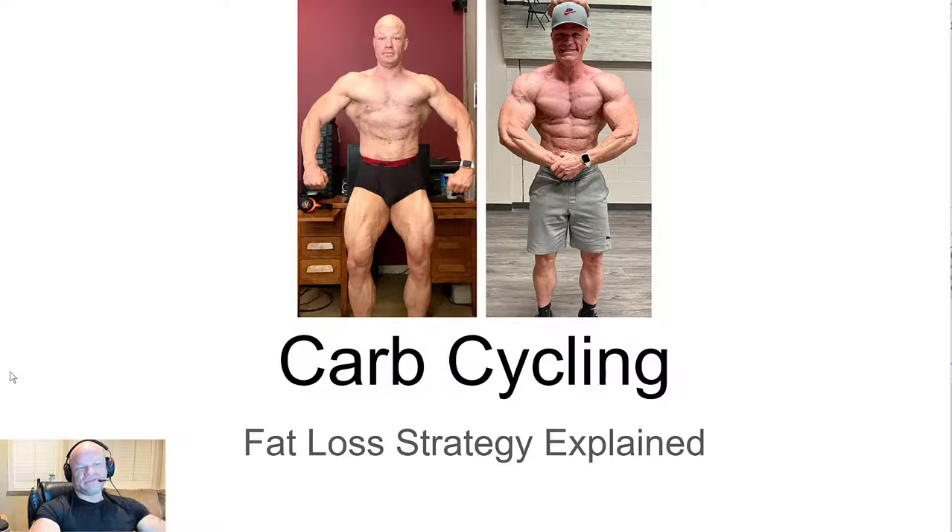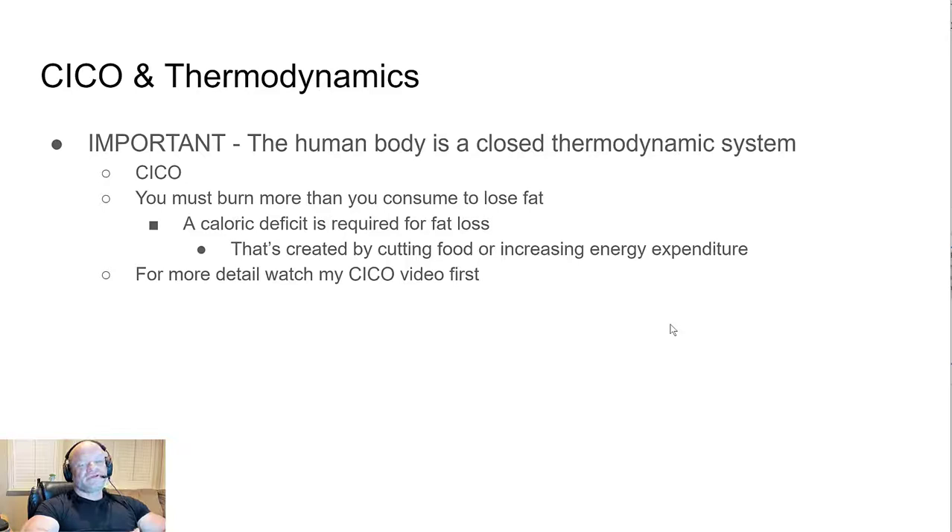The picture on the first page is crazy — this was me eight weeks before my show and six weeks after at the exact same body weight. If you have any doubts about how it works, you can see the complete body composition transformation right here.